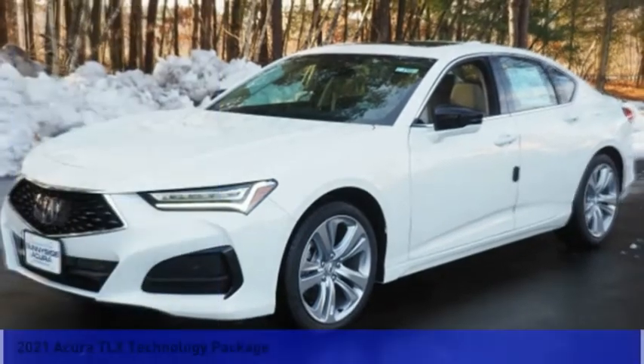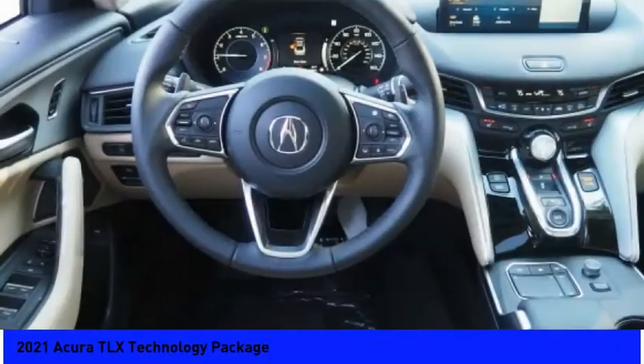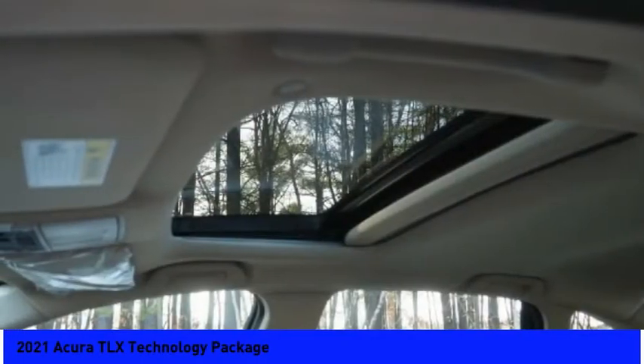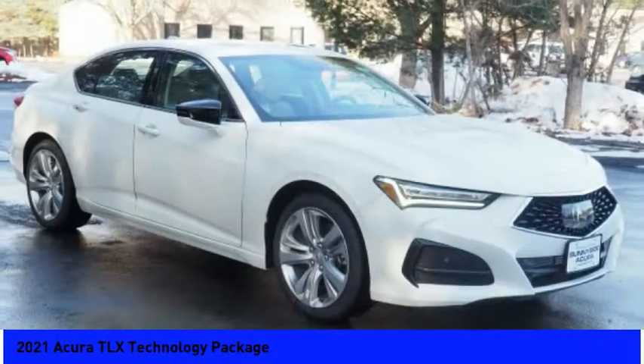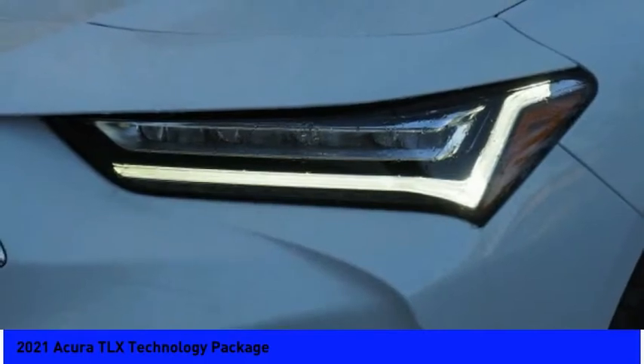Test drive the 2021 Acura TLX. The Acura TLX impresses drivers with its nimble handling, great fuel economy, and long list of high-tech features. It comes with an extremely quiet interior, spacious front seats, and smooth ride quality.